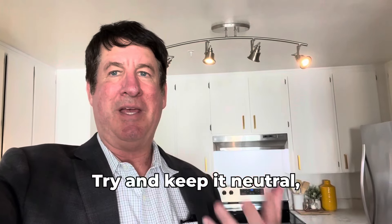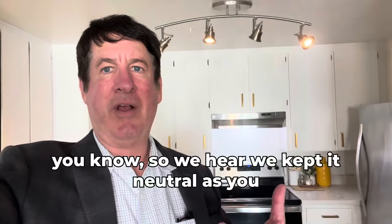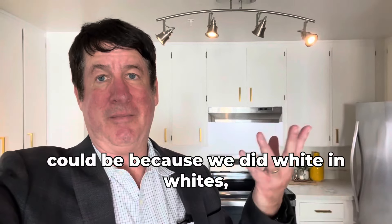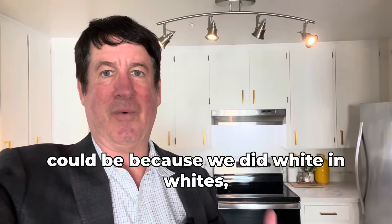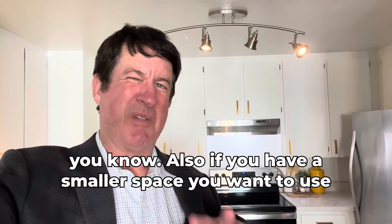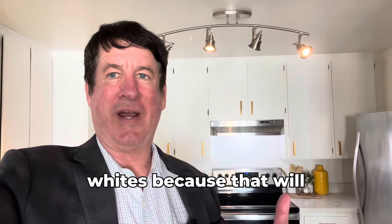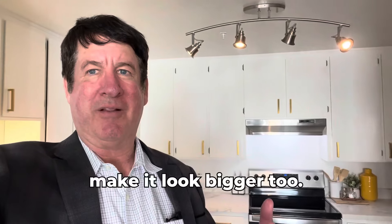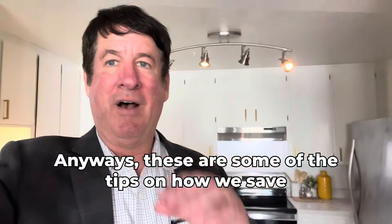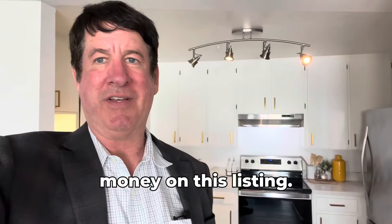Before, this kitchen was browns and stuff like that. Try and keep it neutral — here we kept it as neutral as possible, doing whites. Also, if you have a smaller space, use whites because that will make it look bigger. These are some of the tips on how we save money on this listing.